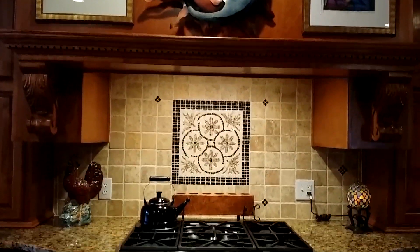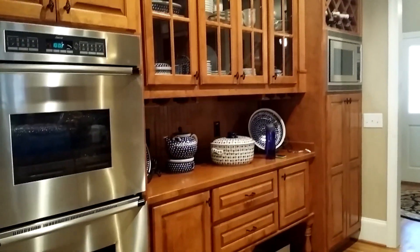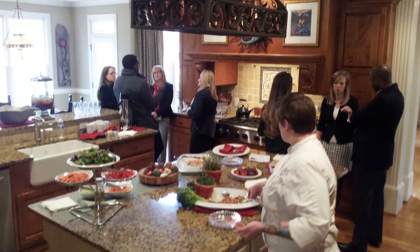Back in 2002 when we built the kitchen, we designed it to be a chef's kitchen. We like to cook, we like to entertain, and it's a great space where everybody comes together and enjoys just being together. I think you will enjoy the kitchen as well.